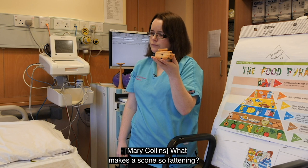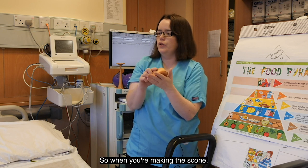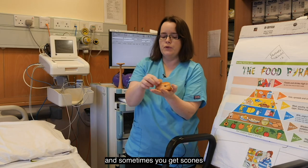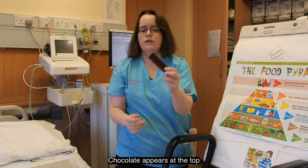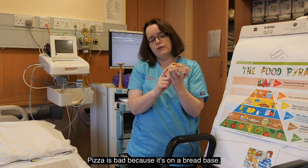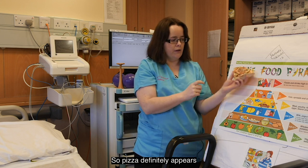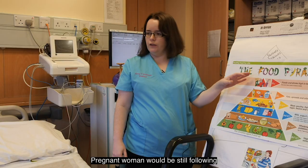What makes scones so high in fat? When you make a scone, you rub a lot of butter into the flour, then usually add more butter on top, and there's also sugar in them — sometimes sprinkled on top too. Chocolate also appears at the top of the food pyramid. Pizza is bad because it has a heavy dough base, it's loaded with cheese, and sometimes has fatty meat like pepperoni. Pizza definitely appears at the top of the food pyramid and should be eaten in very small amounts and not often.